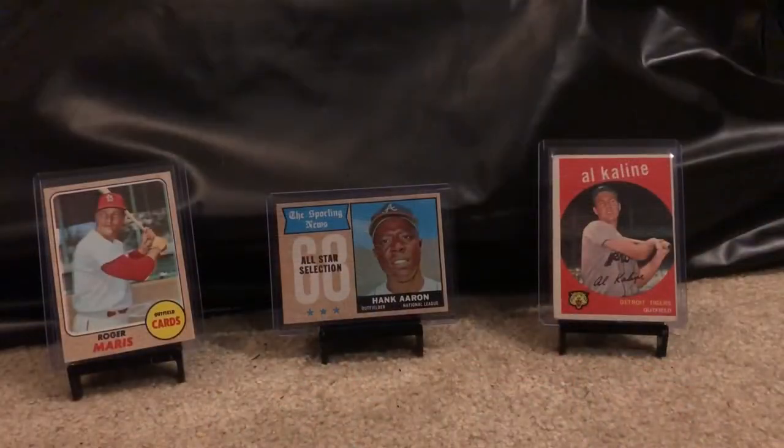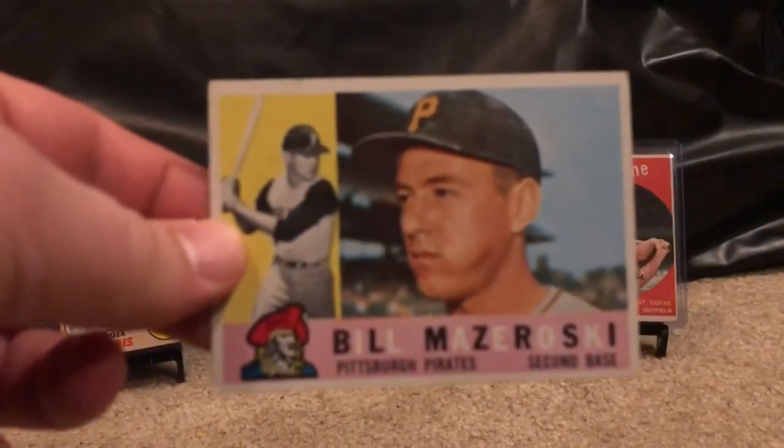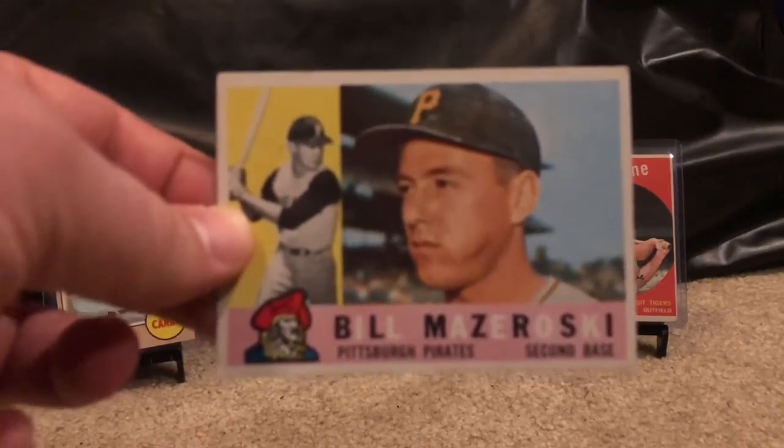Now that you got a brief look at all the stacks of cards, it took me a few hours to go through but it's done, and I continue to find some gems. Let's start with this 1960 Bill Mazeroski — I think he hit the shot heard around the world for the Pirates, if I'm not mistaken.